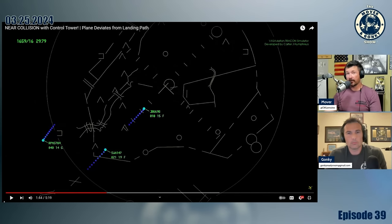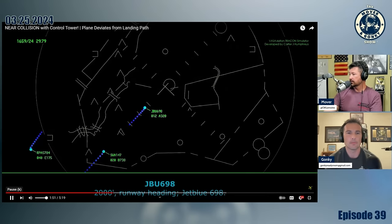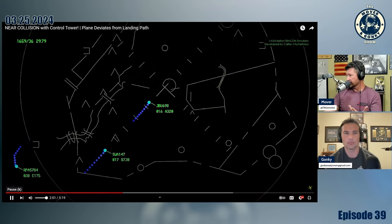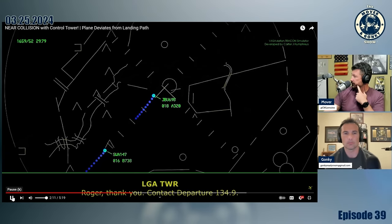There's stuff going on — the JetBlue flight in front of them is getting a low altitude alert, meaning they're below where they're supposed to be on the approach at a thousand feet. Then tower calls JetBlue 698 to go around as well, maintaining 2000, fly runway heading. JetBlue reports wind shear. Tower acknowledges and sends them to approach on 134.9.